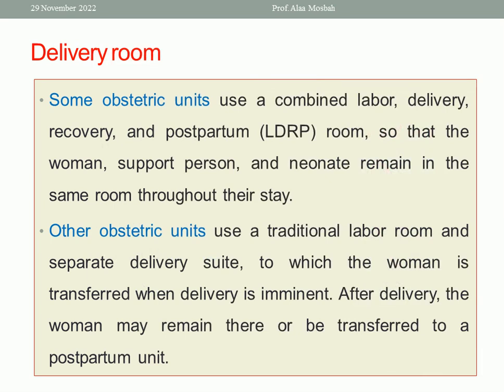What about the delivery room? In some centers, in obstetric units, there is a room for follow-up during the first, second, third, and fourth stage — the process of labor and delivery, the fetus and placenta, and the first one to four hours after delivery — all in the same room. This is the use of combined labor, delivery, recovery, and postpartum, abbreviated as LDRP.